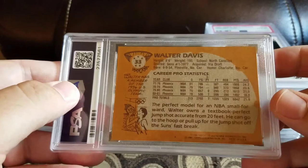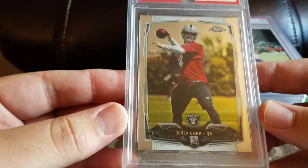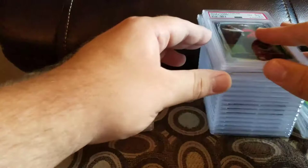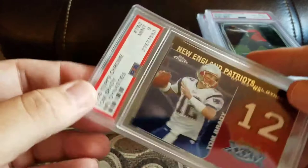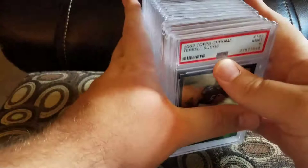Always hoping for 10s, but sometimes it works out. Got a 2014 Topps Chrome Derek Harworth ball and an 8.5. Got a 2008 Topps Chrome Tom Brady NFL Dynasties and a 9. Got a 2003 Topps Chrome Terrell Suggs and a 9. Alright, let's do the next box.